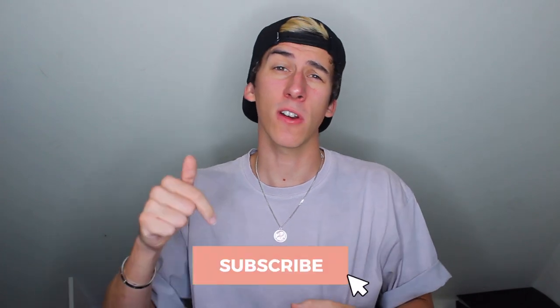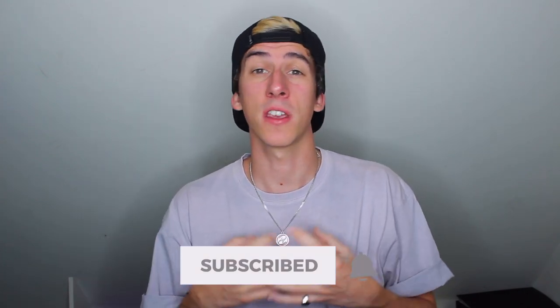Just before we get into it, if you are new around here welcome to the channel — this is the place to be for all things finance related in the UK. On this channel we discuss all the most relevant information when it comes to credit cards, bank accounts, investing, and other ways you can make and save a bit of money every month within the UK. So if you're not already, make sure you hit that subscribe button and click that bell so you never miss a video.